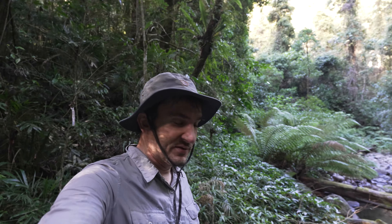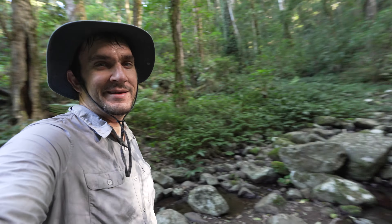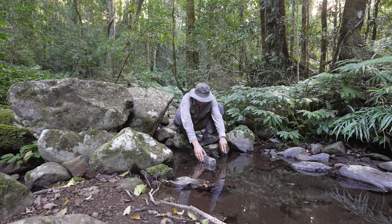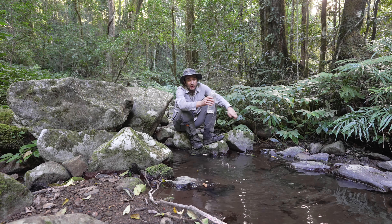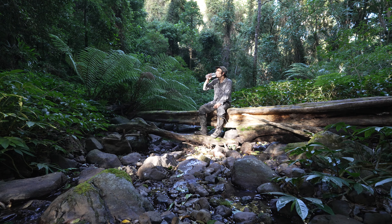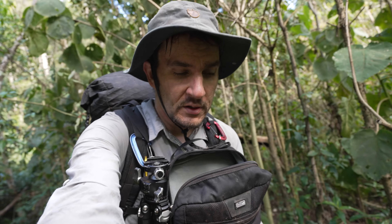I'm so thirsty and we just hit the only water source on the trip on the final leg out. I'm so keen to have a drink. Fresh water! Getting towards the road now in the lower sections of the descent.